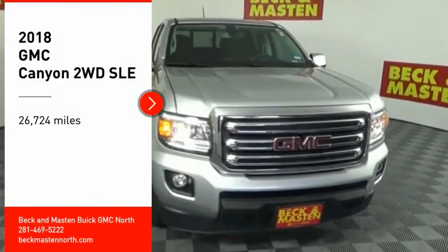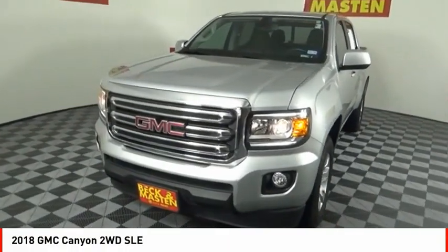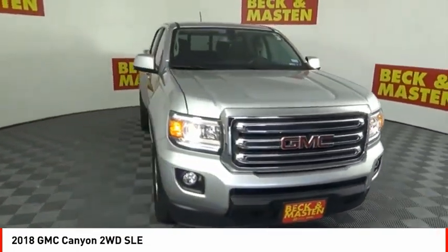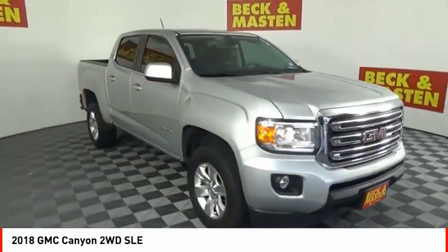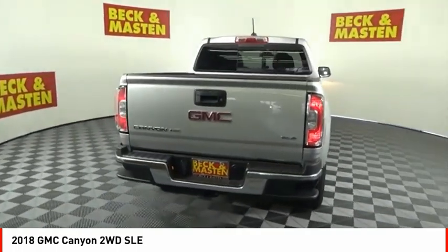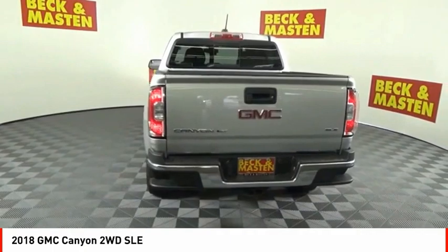We are pleased to show you the 2018 Canyon. With one of the most powerful standard four-cylinder engines in the class, the Canyon lets you enjoy 18 city, 25 highway EPA estimated MPG and is engineered to absorb the bumps.